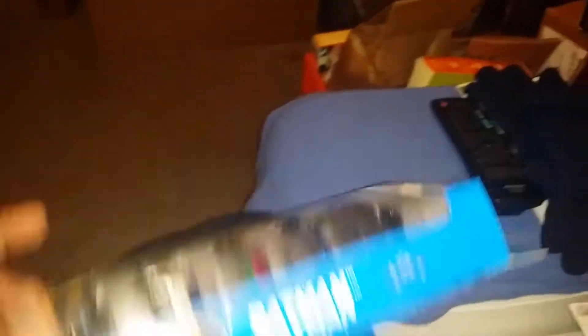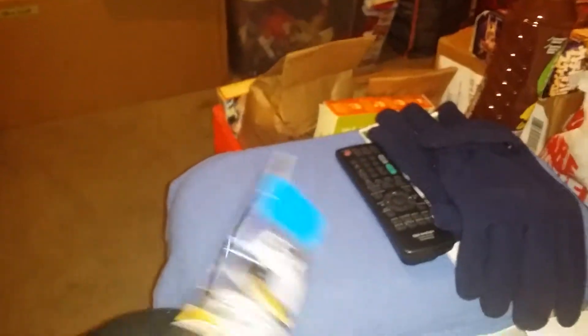Here's the side of the box — you can see the classic Batmobile and Batman. I already cut my nails, so you gotta be careful opening these five-packs; it's gonna be a little troublesome. You have to do it gently and carefully. Don't rip it fast or you will damage the box.